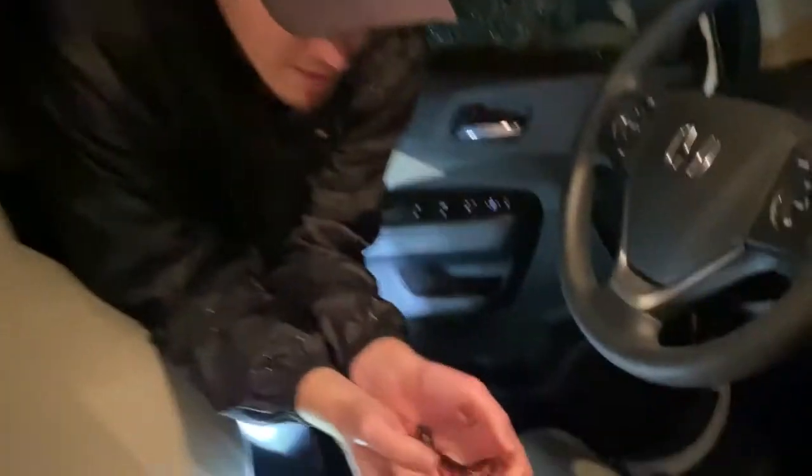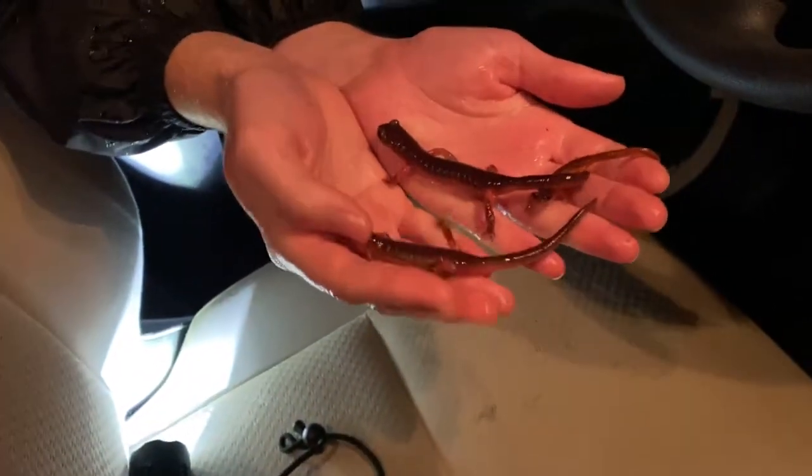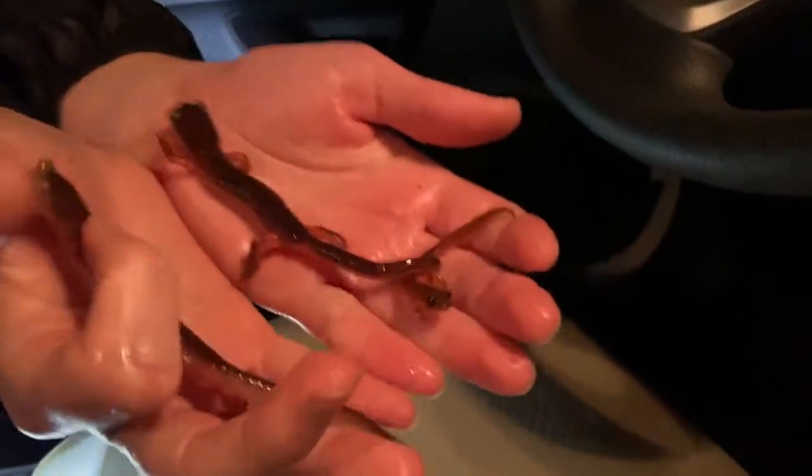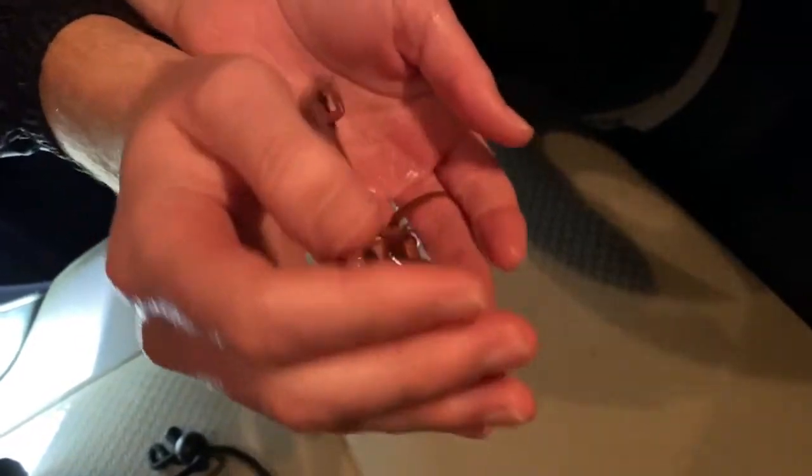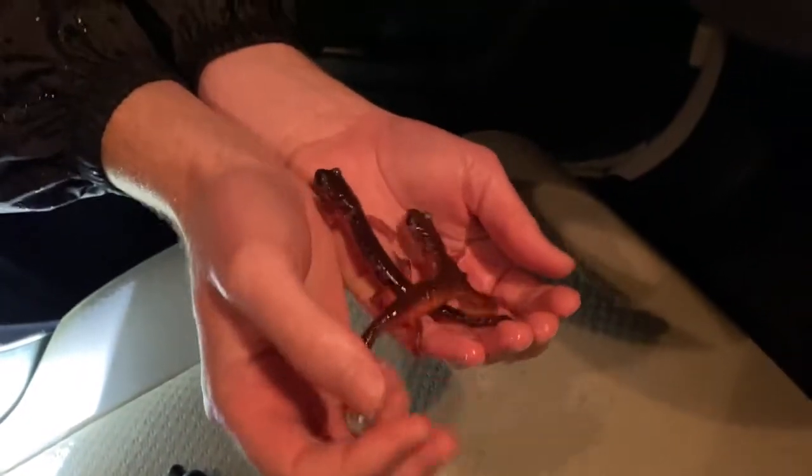Here are three to make it honest — got the little baby too. Sure squirmy, aren't they!